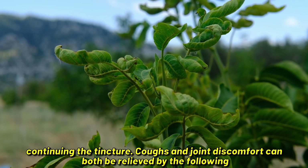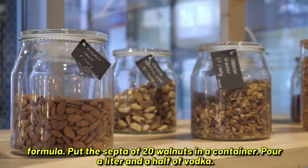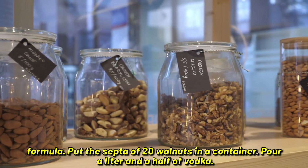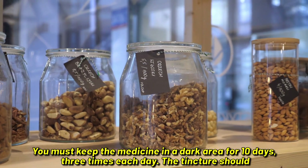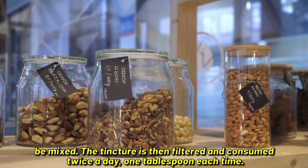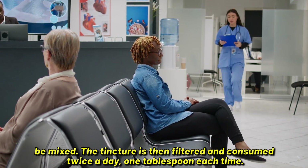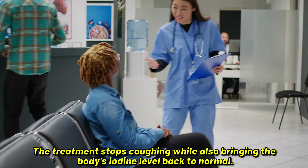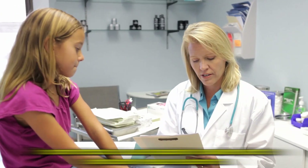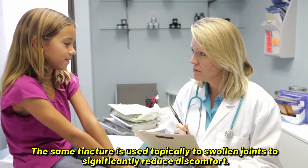Coughs and joint discomfort can be relieved by this formula: put the septa of 20 walnuts in a container, pour a liter and a half of vodka, and keep the medicine in a dark area for 10 days. Stir the tincture three times each day, then filter and consume twice a day, one tablespoon each time. The treatment stops coughing while also bringing the body's iodine level back to normal. The same tincture is used topically on swollen joints to significantly reduce discomfort.